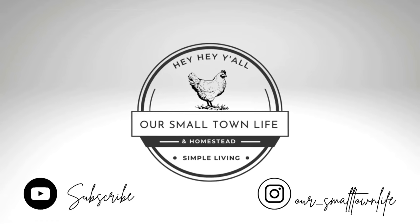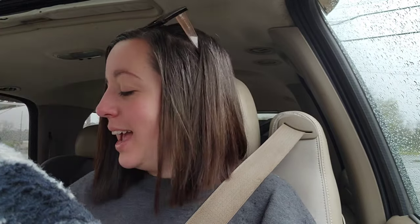It is a very rainy day. Hey y'all, thank you for joining me on this rainy day. I just stopped at this little gas station — they usually have good breakfast and lunch. I got a cheeseburger and Dr Pepper.